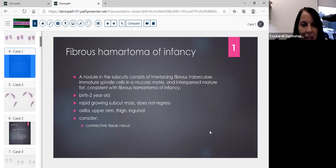It had those interlacing fibrous trabeculae of immature spindle cells; the matrix wasn't very mucoid but the cells looked very primitive mesenchymal. You also have the interspersed fat. Typically these tumors present between birth and two years old. They can have rapid growth but do not ever regress, so it's best to excise them even though they're totally benign, because they can recur. We've seen cases in the trunk, arm, inguinal area, and scrotum.